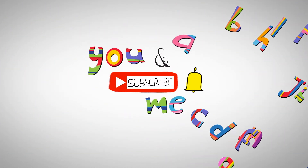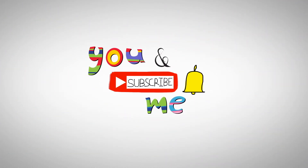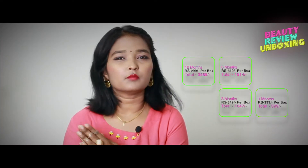Hey everyone, welcome to my channel! Hope you all are doing well and enjoying the summers. For all your skin related problems, today I'm having a very special summer edition box by Glamigo. Look at this cute packaging! Glamigo is a beauty subscription box and the price and all the details I'll mention right here so you can just have a look at it.